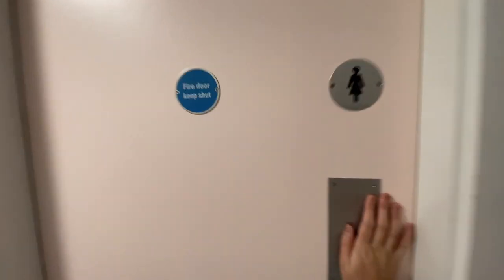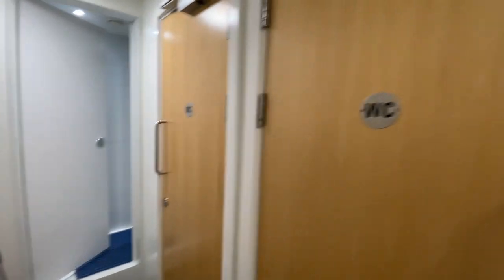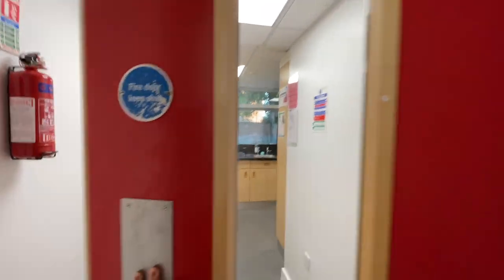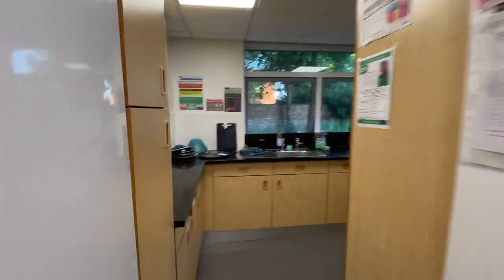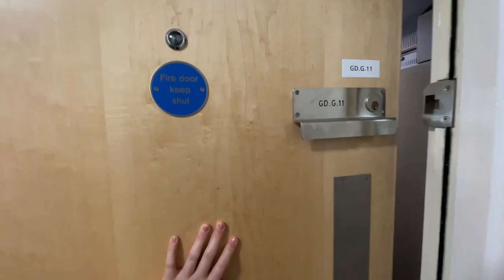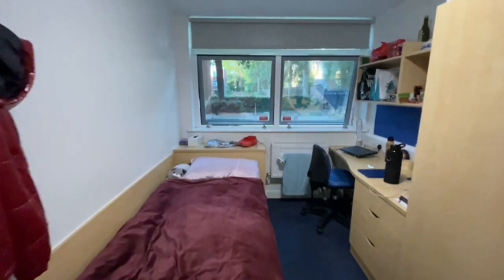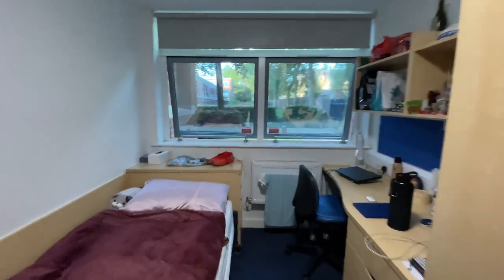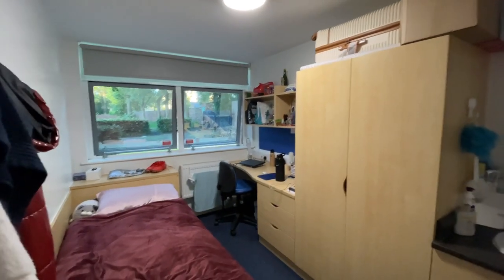The rooms in Greenwood are a bit different to Oakland's — they're separated, so you've got your own cubicle and a separate shower. Here's the kitchen. This is what a room in Greenwood looks like: we've got the sink, a single bed, and a desk. The interior is slightly different to Oakland's but relatively similar.